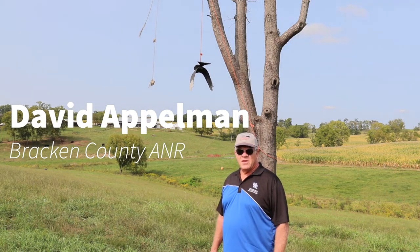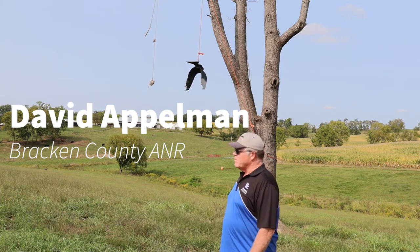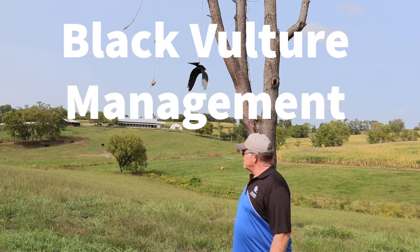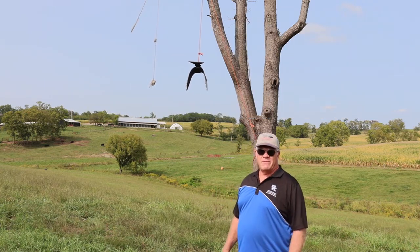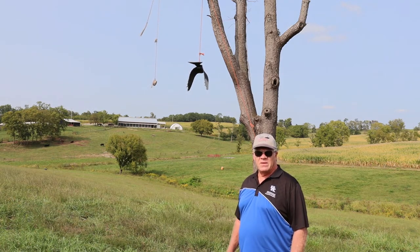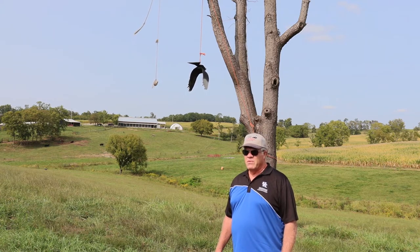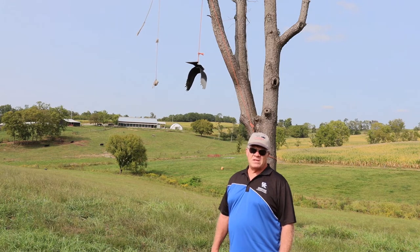Hello from Mason County. We're located here on my farm outside of Lewisburg and wanted to show you the black vulture effigy. A lot of folks are aware of the problems we have with black vultures. They have attacked our cattle especially during the birthing process and killed calves. We've had many losses throughout the years and this problem hasn't gone away.